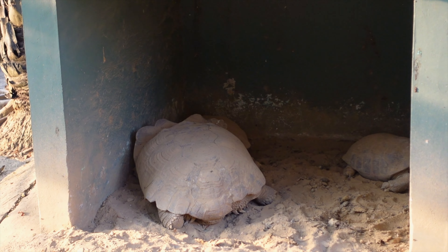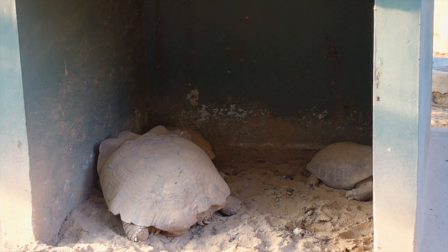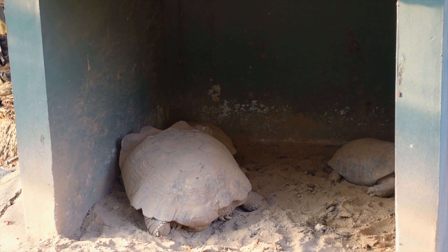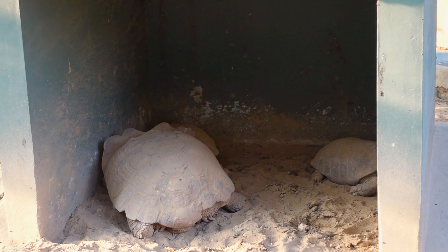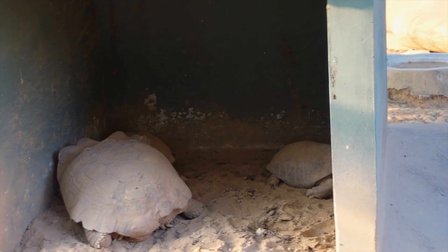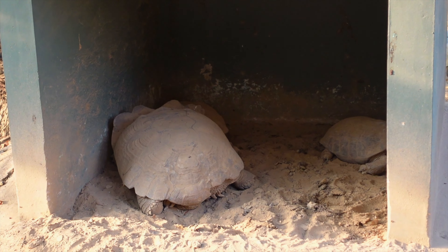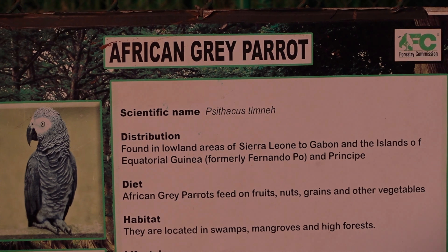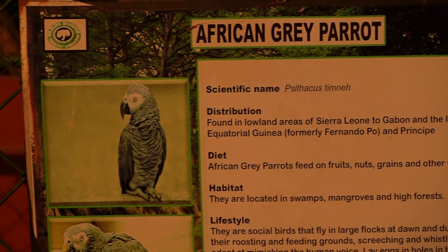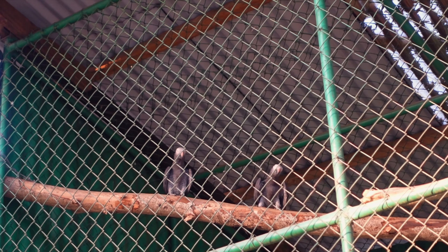The zoo has five giant tortoises. I couldn't really get an age estimate for these, but they usually have a lifespan between 80 to 120 years. I've actually seen bigger ones in Zanzibar that were over 120 years old. Then the African Grey Parrots — they're actually smaller than I thought they would be. There were two of them, a male and a female. They don't talk, at least not yet. Maybe next time we're here they'll start talking.